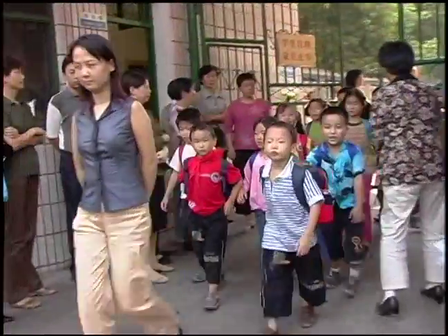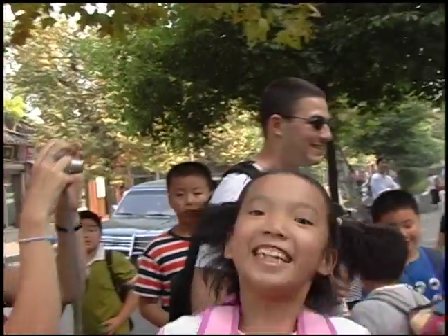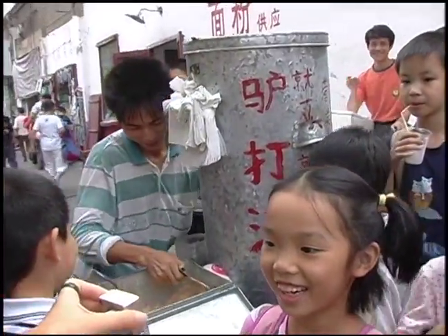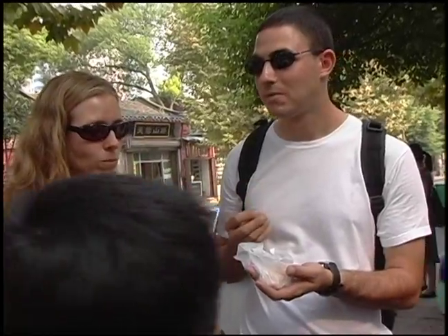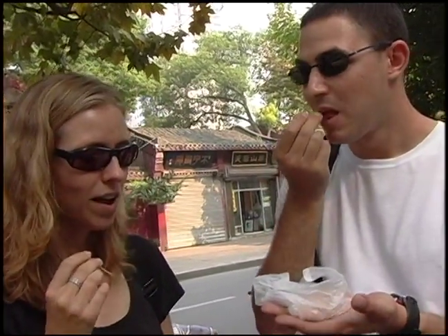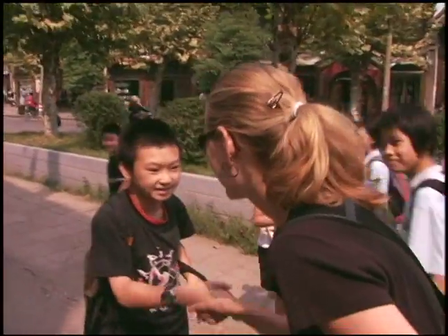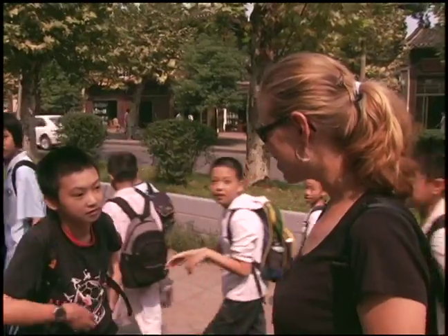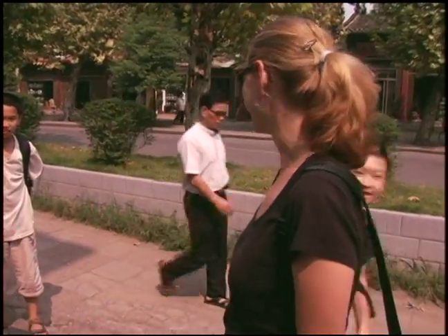We happened to be there right as school let out, so there were all these parents picking up kids. Right outside the school, a man had set up a little stand selling these small candies — rice balls rolled in what I think is a sesame powder — and the kids were going nuts over them, so Nick and I of course had to try them. It was really fun because the kids take English classes early on, so they all knew to say hello. We exchanged 'what's your name, my name is Christine, my name is Richard, nice to meet you, bye bye.'